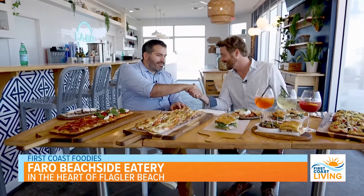Hey, what's up, foodies? We're in Flagler Beach, and we're at Faro, and I'm joined by one of the owners, Dario. Hey, man, thank you so very much. And he's going to run us through this smorgasbord of absolute deliciousness.